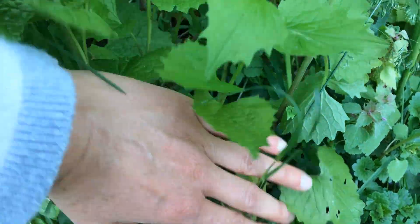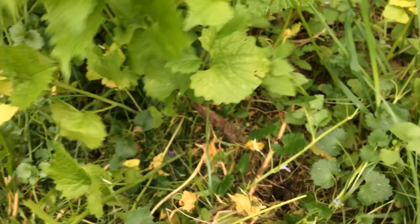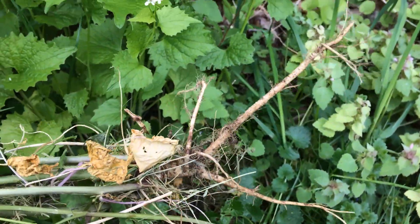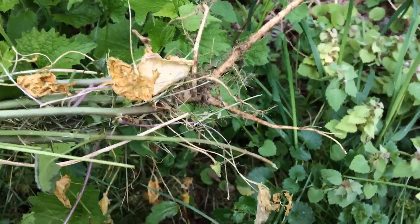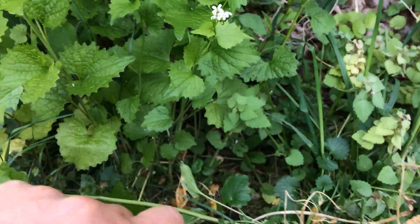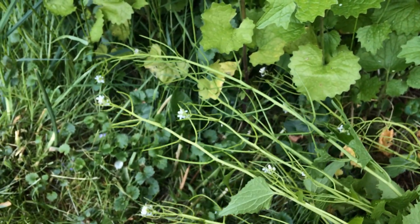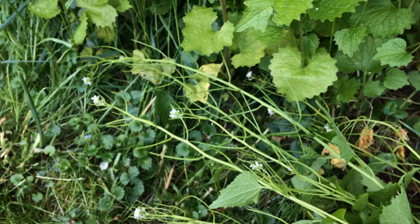To remove this plant, you just grab as much of it as you can — it should come up pretty easily, and most of the time you will get the whole root. That is a good way to control this plant, as long as you take the material with you. If you throw it back down on the ground, those seeds can continue to mature and be viable, and you won't have done any good at all.